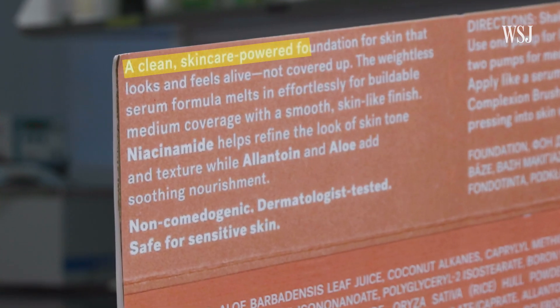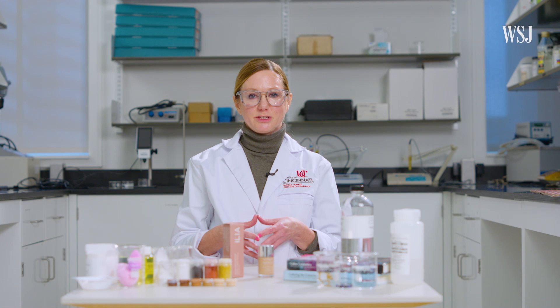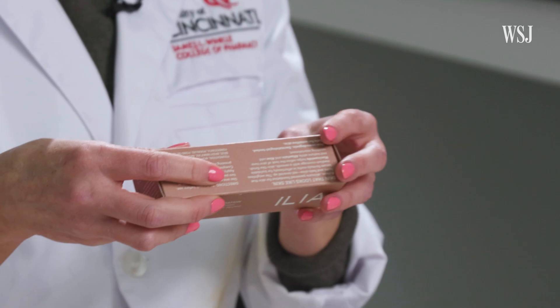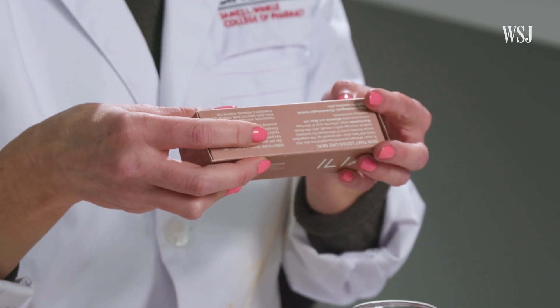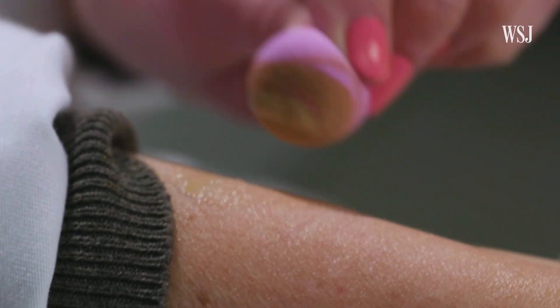Ilia markets itself as a clean beauty brand. Clean beauty is not defined in a regulatory sense in the cosmetics industry, so many retailers and brands have come up with their own definitions. It tends to focus on more naturally derived ingredients as well as ingredients with known safety profiles. Cosmetics are not required to have FDA approval before going to market, but the FDA does provide guidance when it comes to product safety.